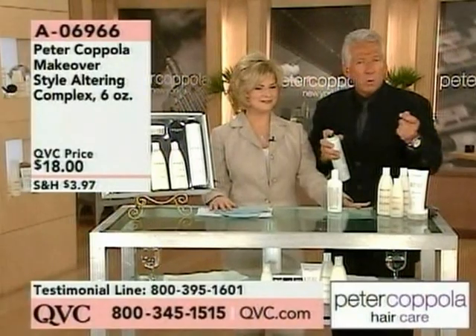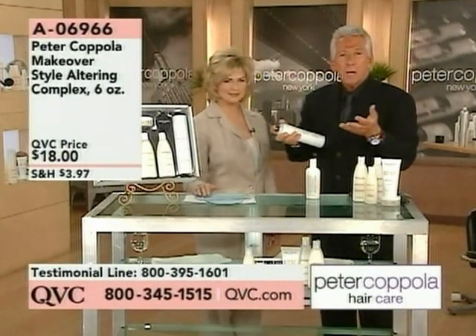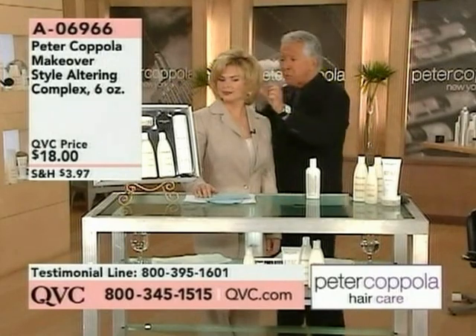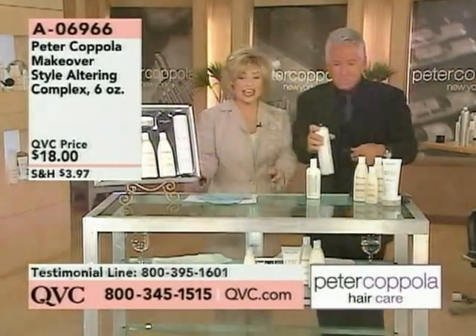One of the things I want to tell all our viewers: there's no gimmicks and there are no tricks here. These products really work. It's not because I'm a hairdresser that we're able to do this — this is really easy. You could see what I've done. It's a matter of getting a great haircut and using great products. And we've got a lot of ways to demonstrate it. The makeover is only $18.